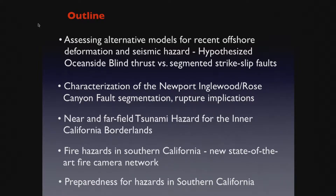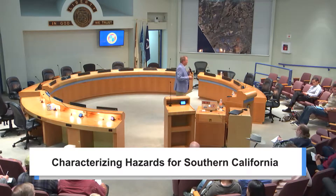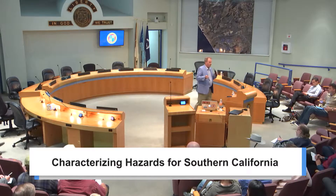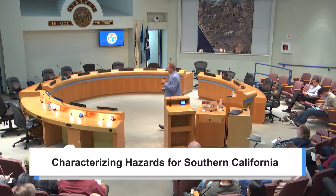Now I'm going to give an executive summary. Those of you that want to get back to the market, buy some fruits and vegetables, or go home early and watch the football game — you can leave after the executive summary and have the punchline.